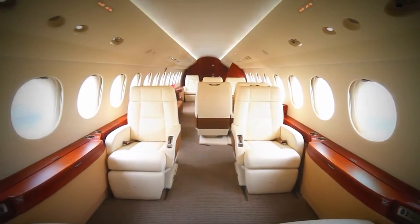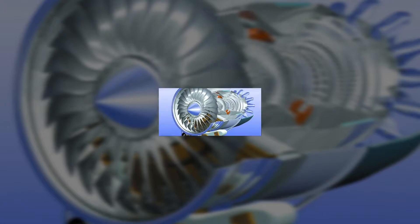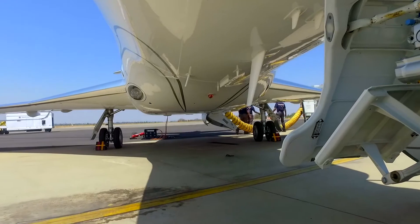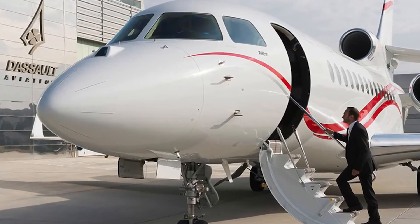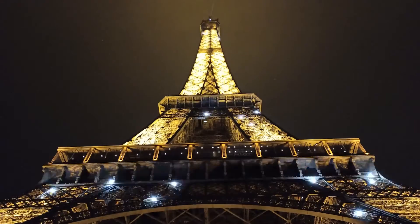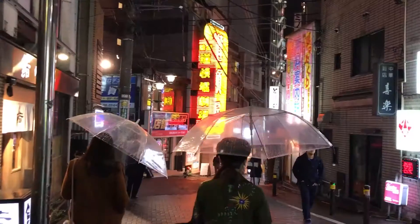It is a long-range, large-cabin tri-jet powered by a three-engine configuration that provides excellent safety as well as the capacity to land on small runways. This aircraft has received more than 270 orders, and with a range of over 6,000 nautical miles, you can fly uninterrupted from Paris to Tokyo.